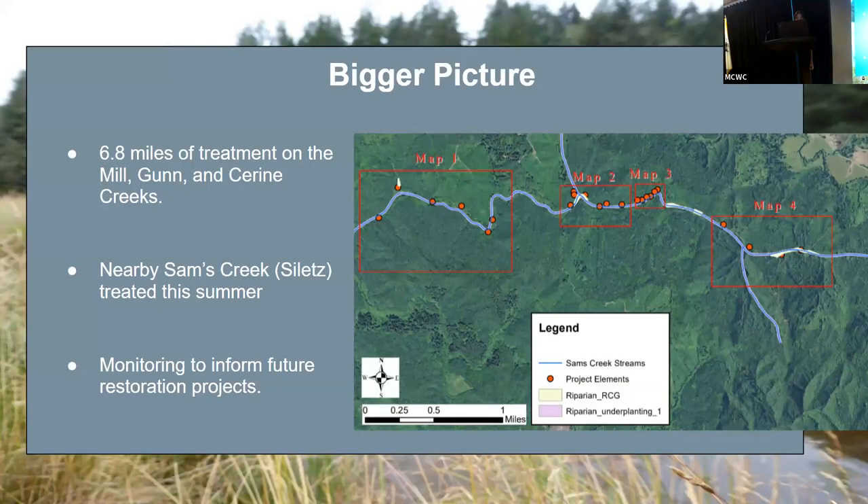Mill Creek was not an isolated project — it involved wood being placed across almost seven miles of creek. It also informed the wood placement project that occurred this summer at Sam's Creek, which is just down the road from Mill Creek. The monitoring project for it is still ongoing, so it'll help inform future restoration projects on the effectiveness of wood placement as a restoration tool.